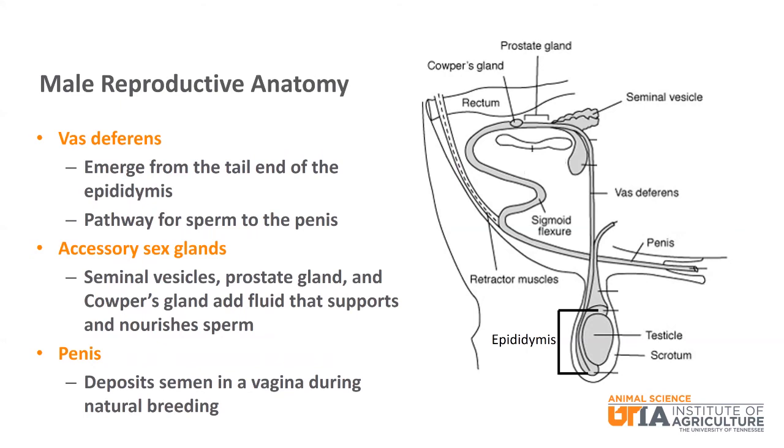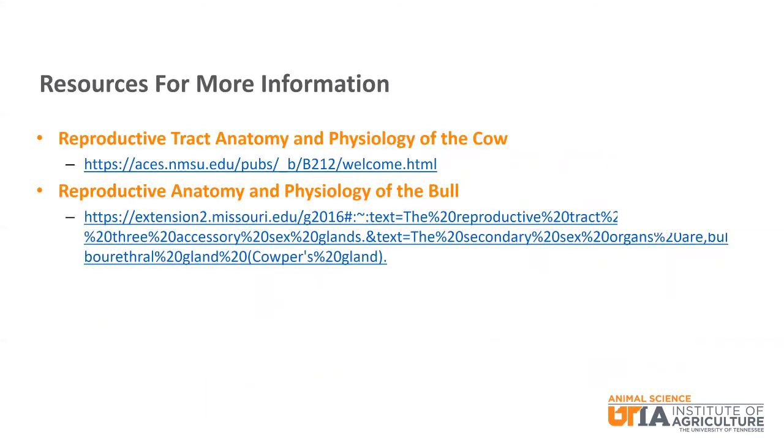The penis is the organ that deposits semen in a vagina during natural breeding. There are additional resources at New Mexico State University for the female and the University of Missouri for the male at the provided links.